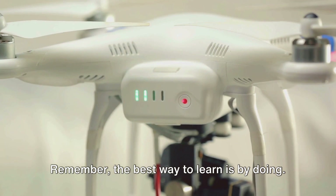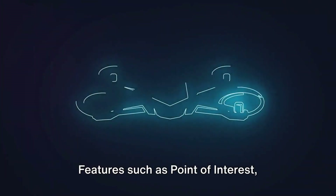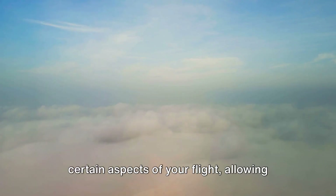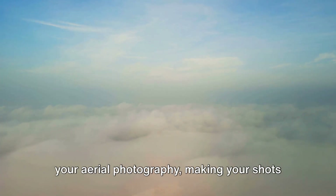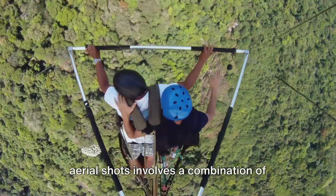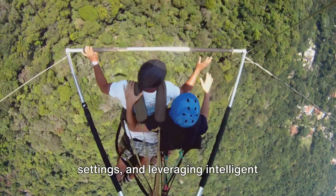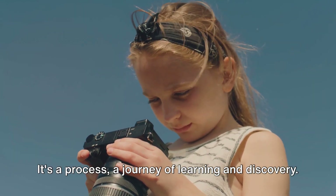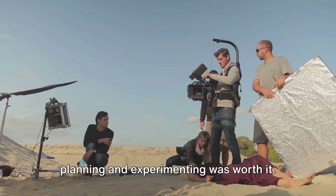Remember, the best way to learn is by doing. Features such as point of interest, follow me and waypoints can automate certain aspects of your flight, allowing you to focus on capturing dynamic shots. These modes can add a cinematic touch to your aerial photography, making your shots more engaging and compelling. In a nutshell, planning and capturing aerial shots involves a combination of scouting, considering environmental factors, experimenting with camera settings and leveraging intelligent flight modes. It's a process — a journey of learning and discovery. But when you see those stunning aerial shots, you'll know that every moment spent planning and experimenting was worth it.